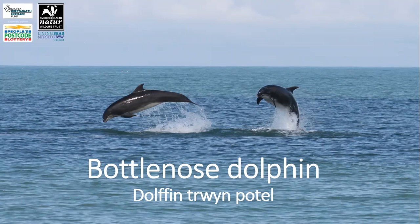Bottlenose dolphins are sociable animals and can form groups made up of several dolphins to over a hundred. They are also a very active species and can be seen leaping and lunging out of the water, throwing fish, seaweed and even jellyfish into the air.